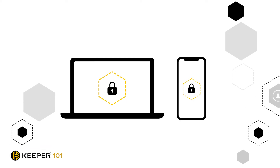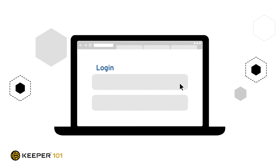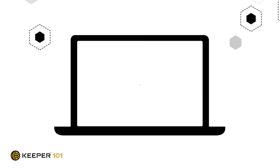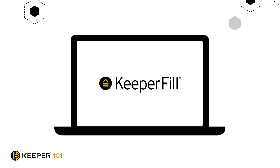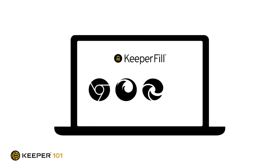In this video we have provided some of the most common use cases meant to help you use Keeper to its full potential. For daily use on a work computer, the most common scenario is the need to fill usernames and passwords while browsing the web. Keeper offers a browser extension called KeeperFill that will automatically fill your login credentials for you or create new password records for sites you haven't logged into before. KeeperFill is available on all popular browsers including Chrome, Firefox, Edge, and Safari.